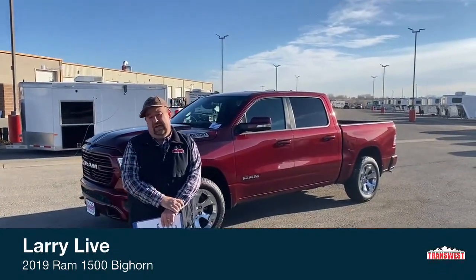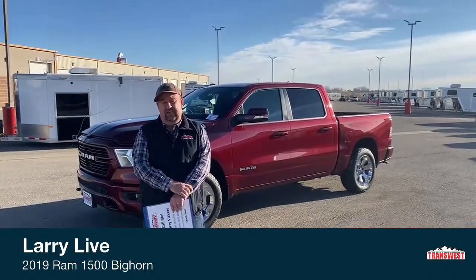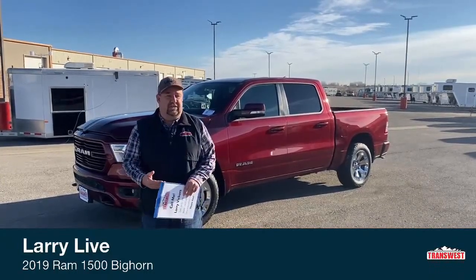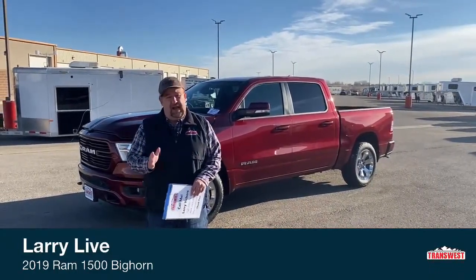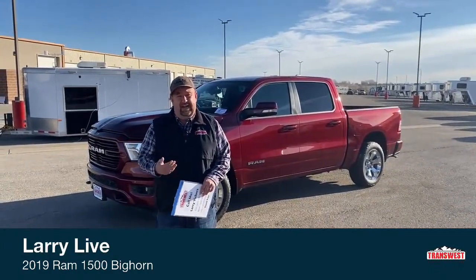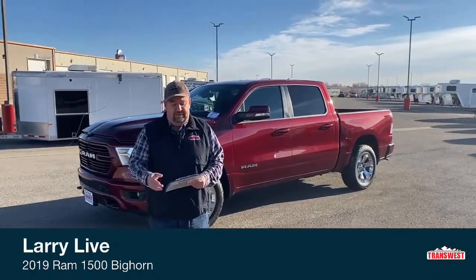Today we're going to talk about a half-ton Ram 1500 with a 5.7 Hemi in it. Before we really get into the truck, I wanted to talk about that specific engine, because you hear everybody talking about how great the 5.7 Hemi is. So I wanted to research that and find out for myself — what makes it so great. So here's a little history of the Hemi.